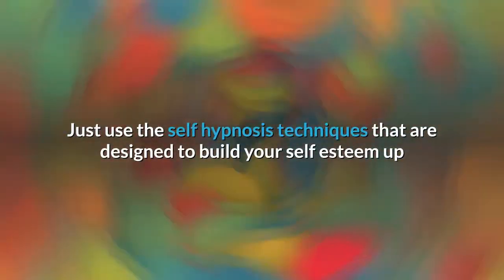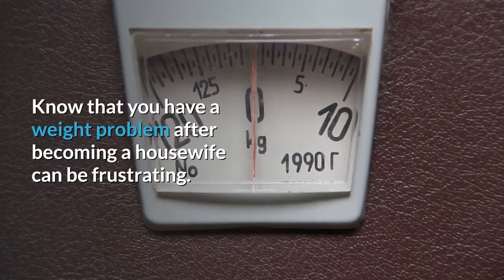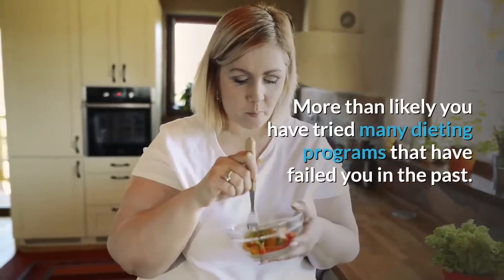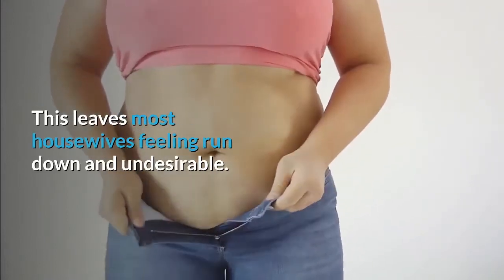Just use the self-hypnosis techniques designed to build your self-esteem up and you will see a more self-confident you in no time. Knowing that you have a weight problem after becoming a housewife can be frustrating. More than likely you have tried many dieting programs that have failed you in the past, leaving most housewives feeling run-down and undesirable.